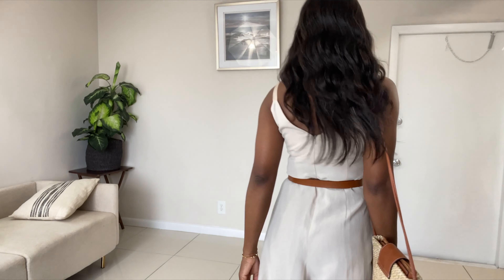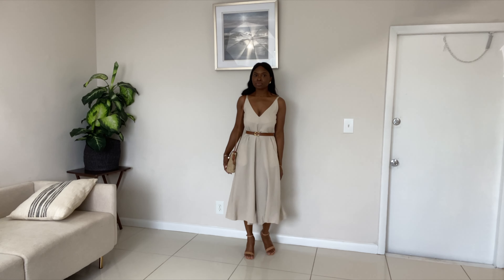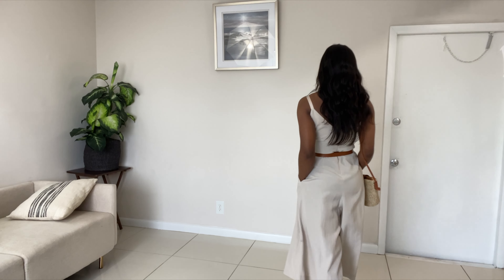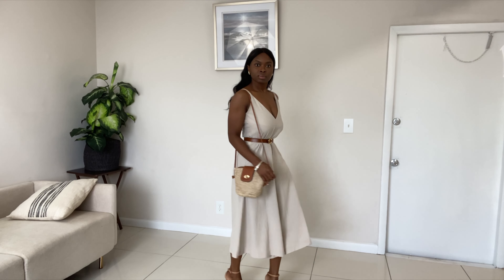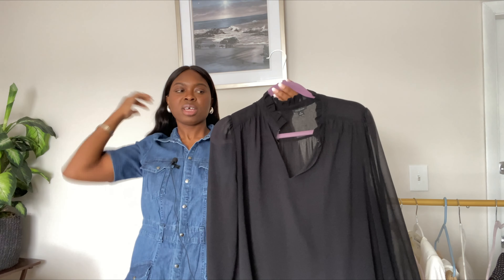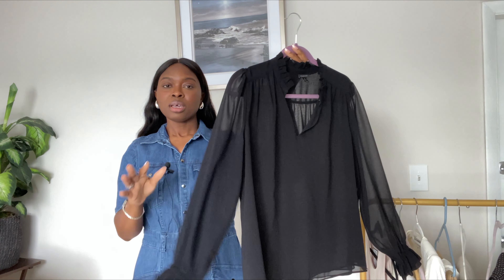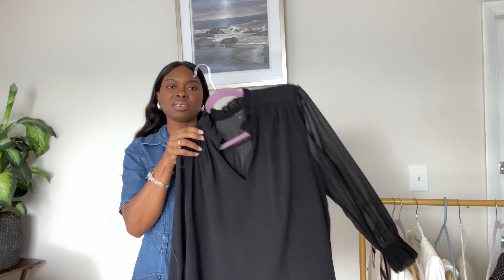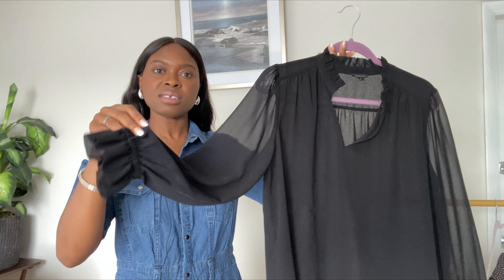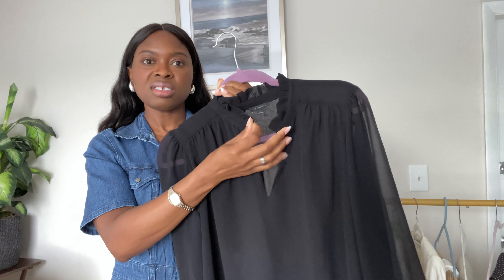This jumpsuit is lightweight — it's not linen — and has spaghetti straps and a zipper. I'm going to show you how I style this for the summer, and I'll probably bring it back to show how I wear it during fall as well. My next piece is this chiffon long-sleeve top — such a classic, feminine piece in my closet. I love the flowiness and the sheerness of it, and it has a beautiful bell sleeve. This top is by Ann Taylor.